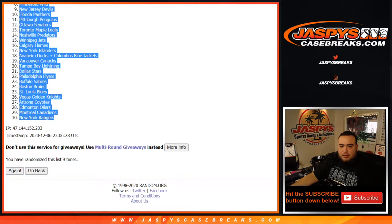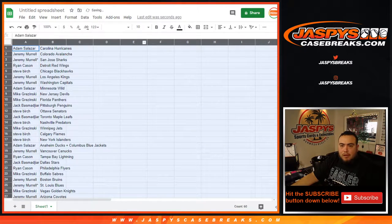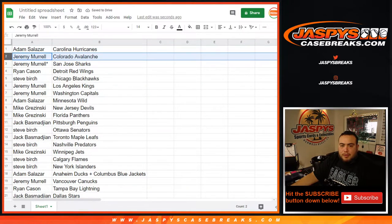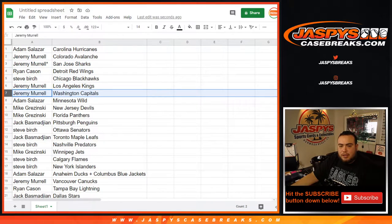Hurricanes down to the Rangers. Adam, you have the Hurricanes. Jeremy with the Avalanche and Sharks. Ryan with the Red Wings. Steve with the Blackhawks. Jeremy with the Kings and Capitals.